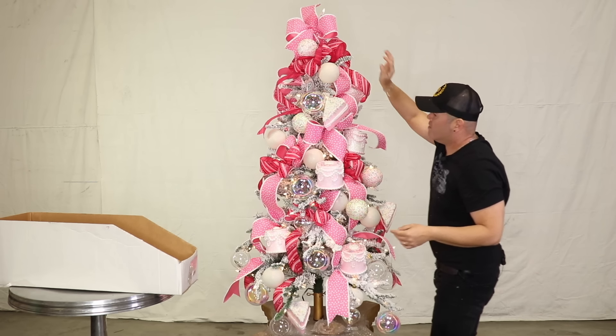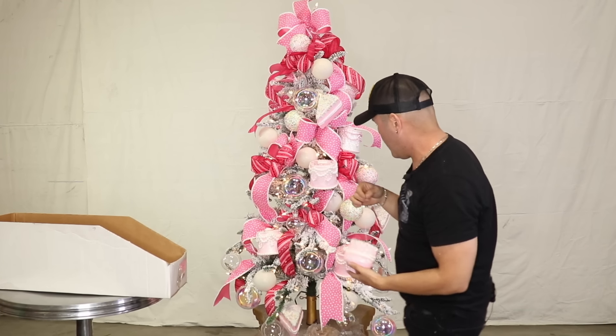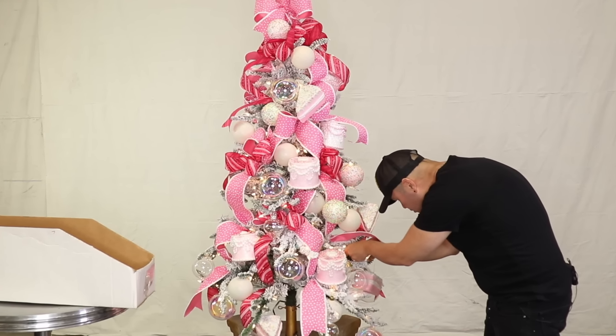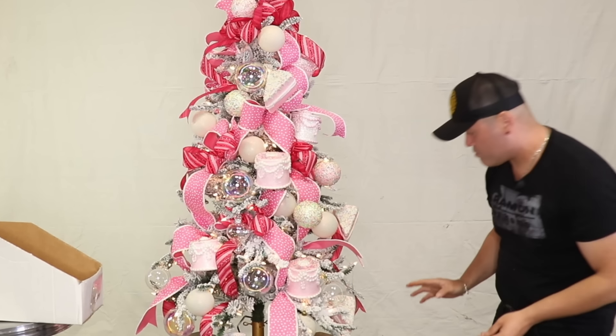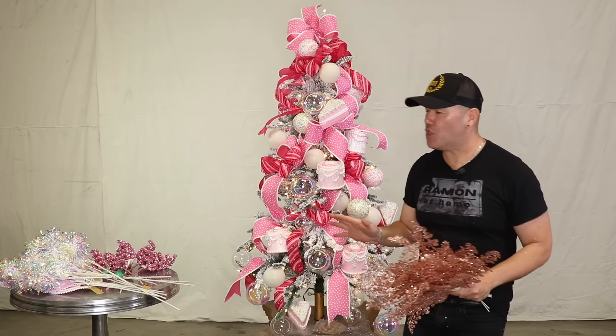How cute is this! There's one last wedge that I think I'm going to put over here — just fold that tip and put it right there so it looks cute. Now I'm going to get my favorite step: the third step, which is the picks, stems and florals. I'll be right back with you — keep watching.